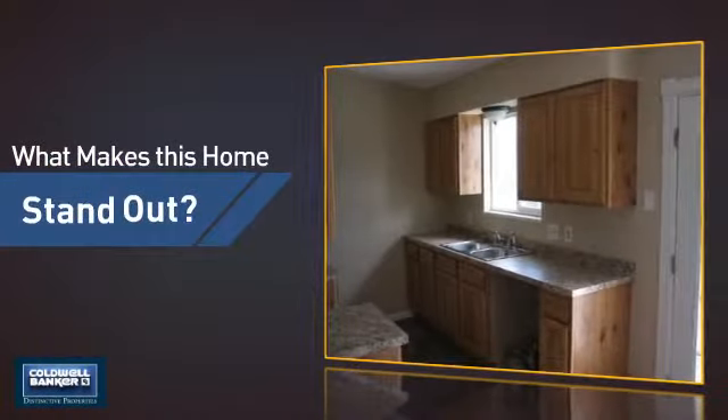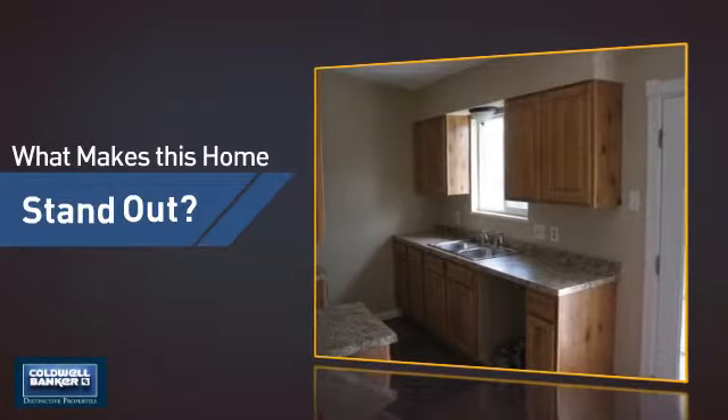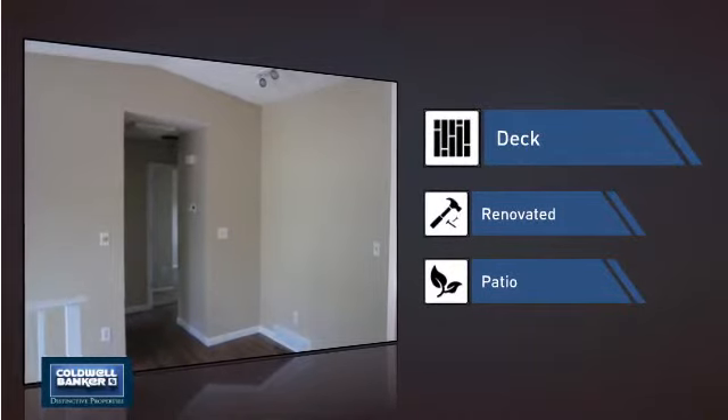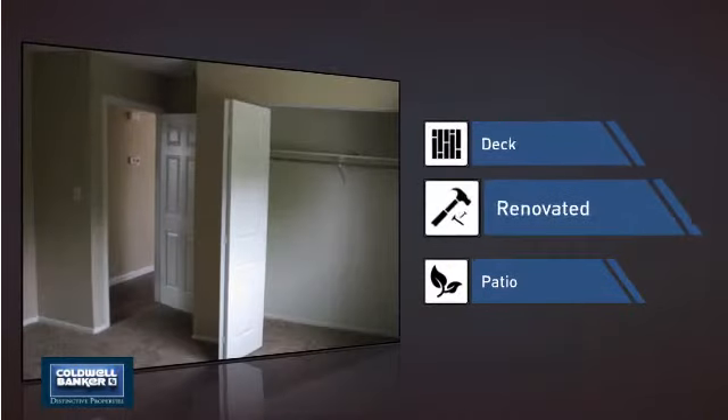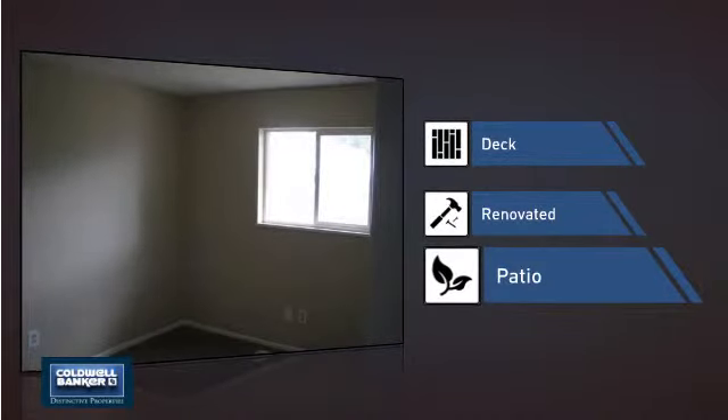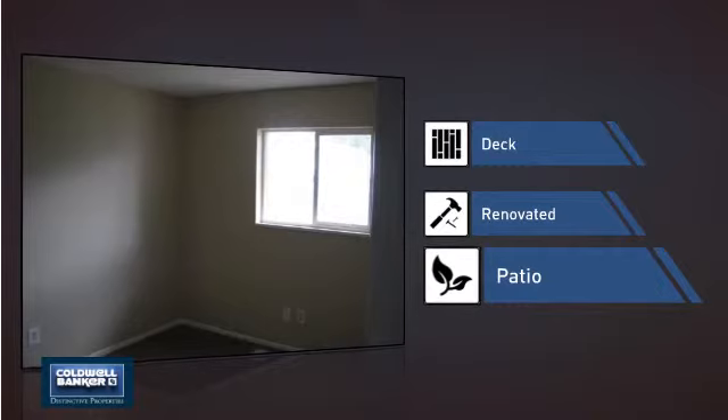But let's talk about what really makes this home stand out — like a deck, a great addition whether you love eating outdoors or simply catching some rays, recent renovations to spruce things up, and a patio, giving you some extra outdoor space for dining, recreation and more.